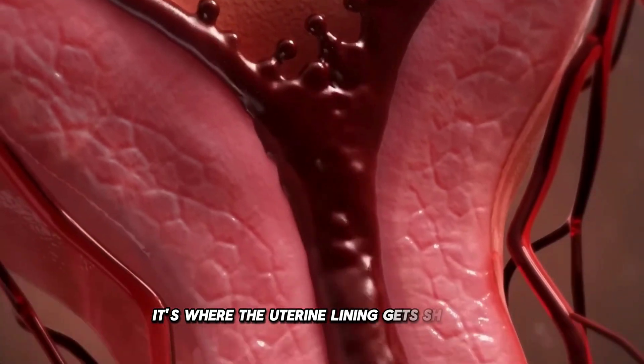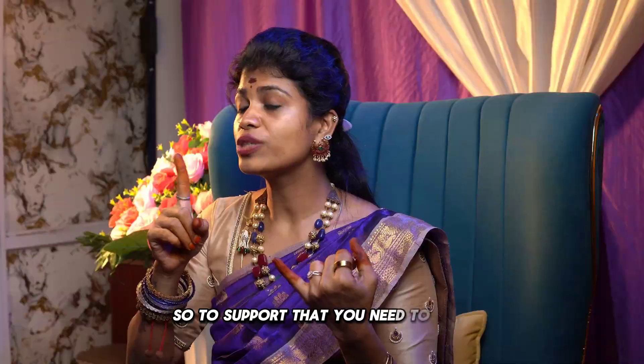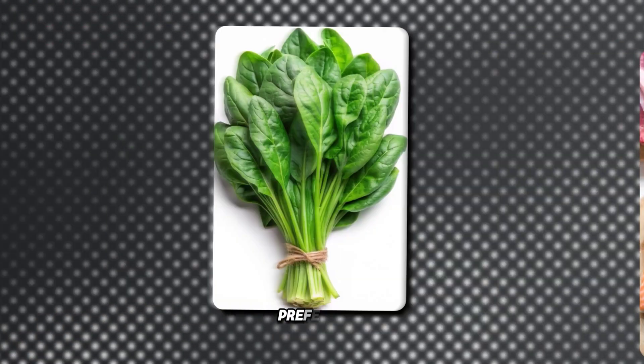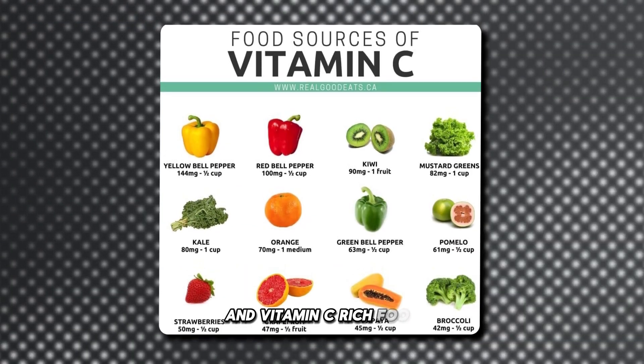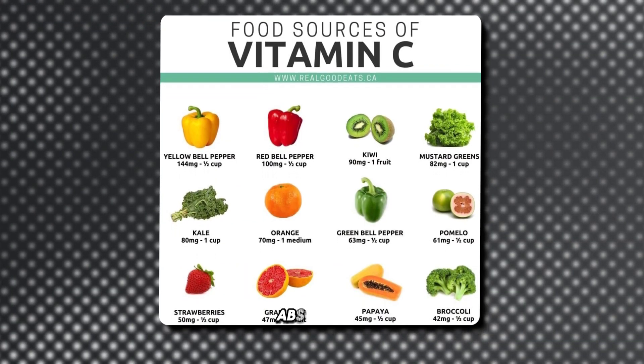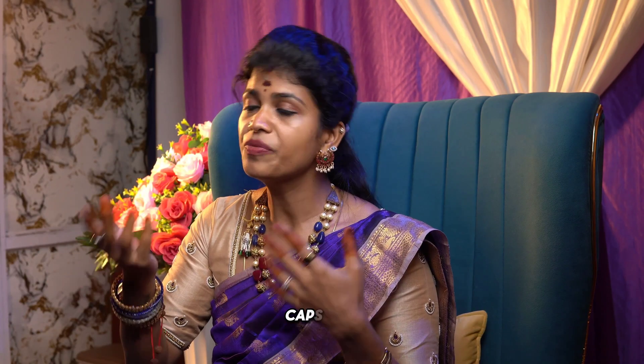In the menstrual phase, the uterine lining gets shed off and you will be losing a lot of blood. To support that, you need to take iron-rich foods — preferably spinach, beetroot, mutton, and spleen — along with vitamin C-rich foods like oranges, bell peppers, and capsicum to enhance iron absorption.